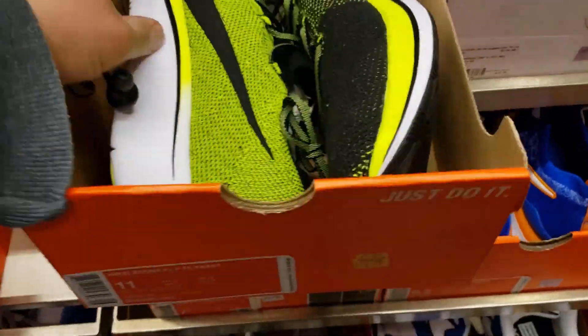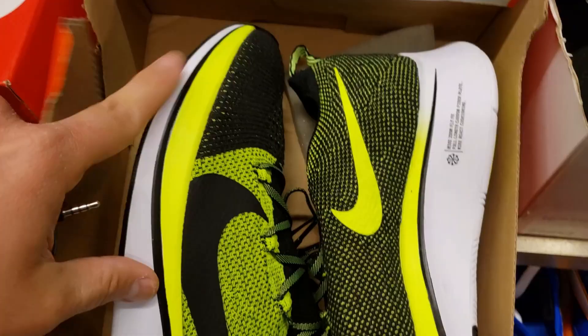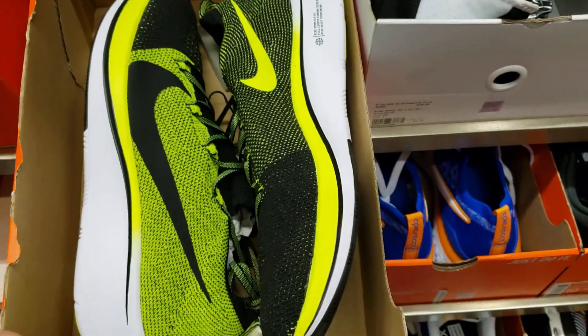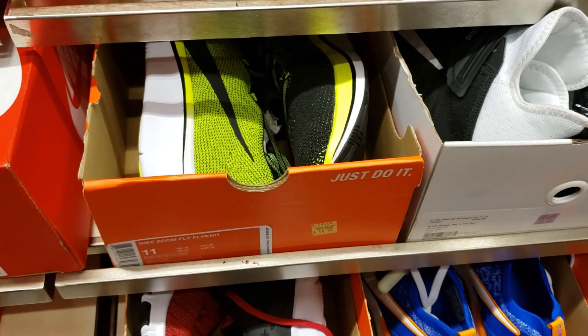We're in the size 10 area and they got size 11. These Fly Nets are hella comfortable, great for running because it's all React. The Fly Net versions are React and there is a carbon fiber plate too. These are technically a racing shoe but a lot of people use them for training. If you like to run or you just like all-React, that's what's up. $55 plus 30% off — that's crazy.